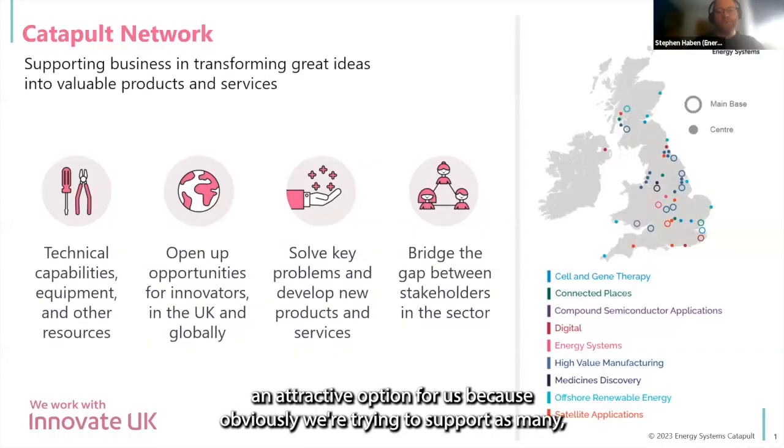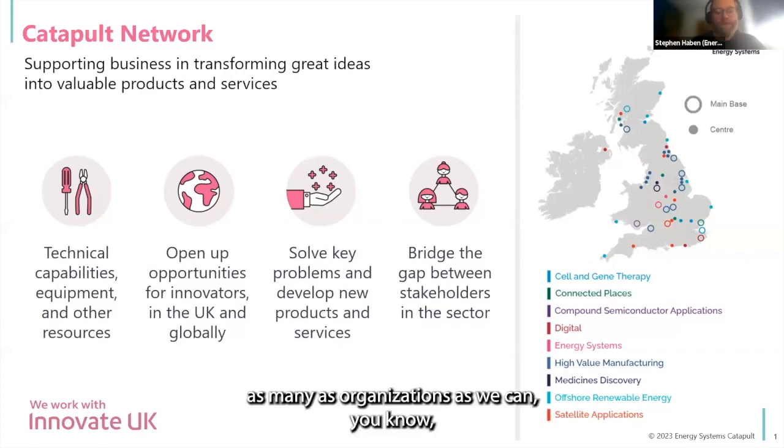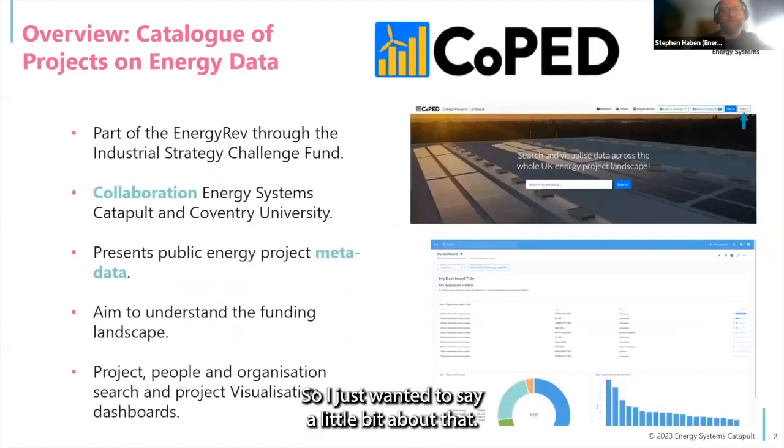I'm in particular in the digital team, and we believe digitalization is a core element of trying to help us get to net zero — we need to be monitoring things, automating things, and controlling devices to utilize renewables to the full extent and support the energy system. Open source is quite an attractive option for us because we're trying to support as many organizations as we can and demonstrate some of the benefits of data, digital, and data science.